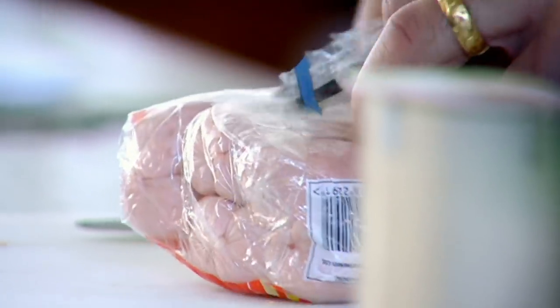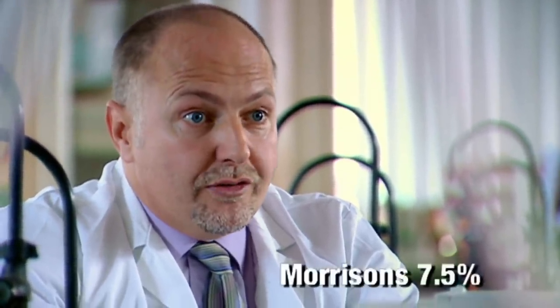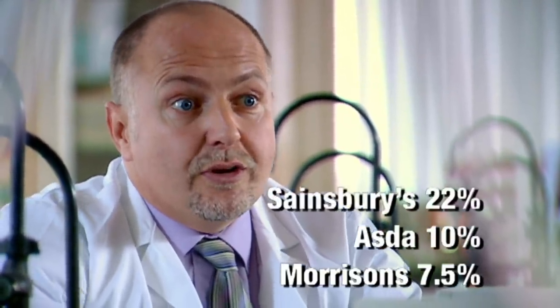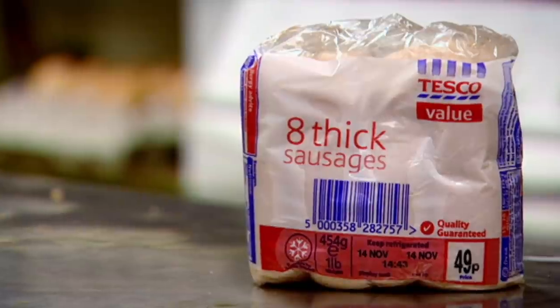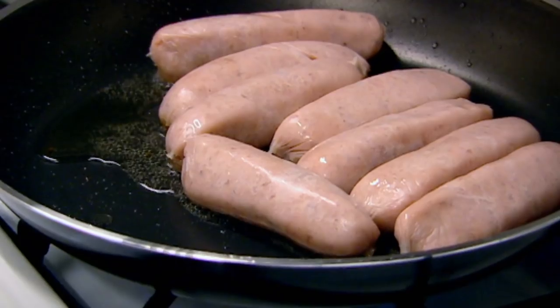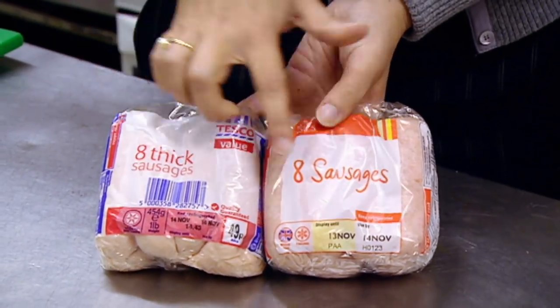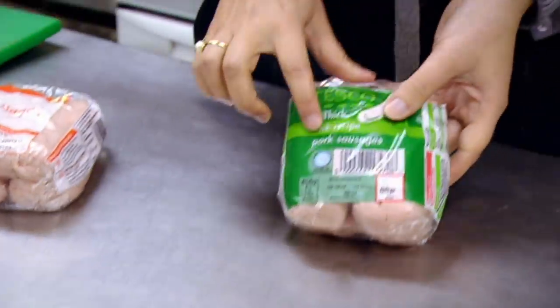Gordon and his team of food technologists investigated the contents of economy sausages from the big four supermarkets to see how much connective tissue they contained. The results: Morrison's had 7.5%, Asda 10%, Sainsbury's 22%, and Tesco 24% connective tissue. So according to tests, the economy sausage being sold by Britain's biggest supermarket contains the most connective tissue — that's skin, rind, gristle, tendon, and sinew. There's one simple trick: if a packet says just 'sausages,' the legal requirement is 32% meat. If it says 'pork sausages,' the legal requirement is 42% meat.